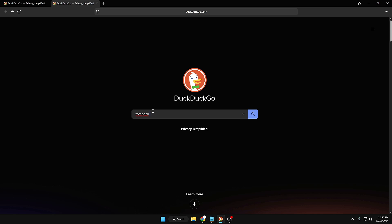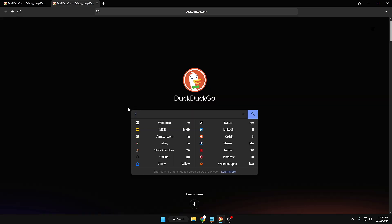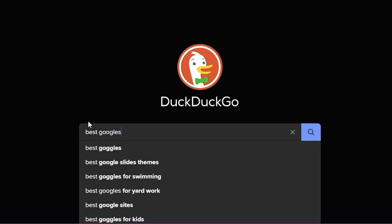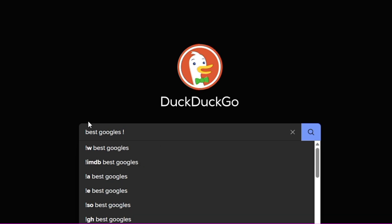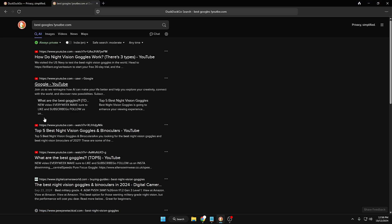For example, if I want to open Facebook, I type 'facebook' or just 'face' and it will automatically detect it. Once I hit Enter, it takes me directly to the Facebook page without going through long navigation. This is also helpful when you can't recall a website name — just type one or two characters and it will suggest all related websites. You can also type a query like 'best goggles,' add a space, type the exclamation mark, then 'youtube,' and hit Enter to search directly on YouTube.